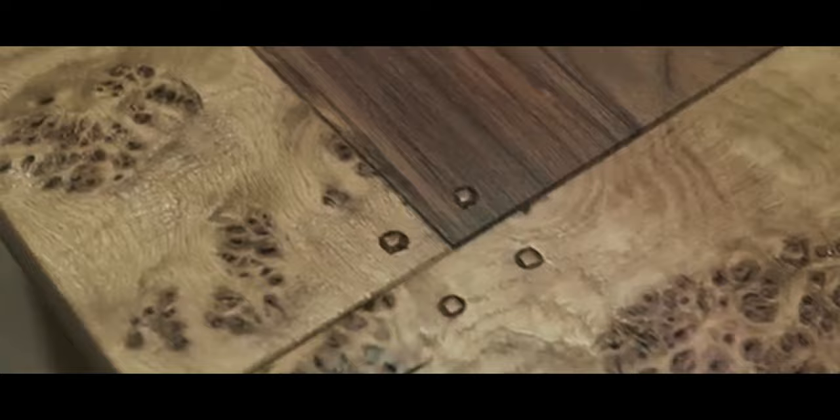We offer high-quality indoor-outdoor custom-built furniture, tables, desks, live edge, and our featured custom handmade river tabletops.